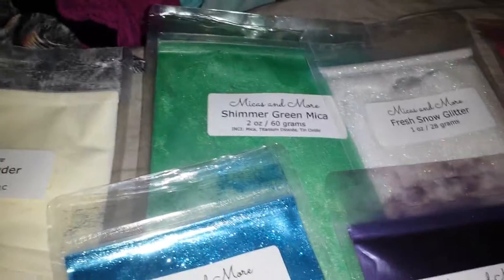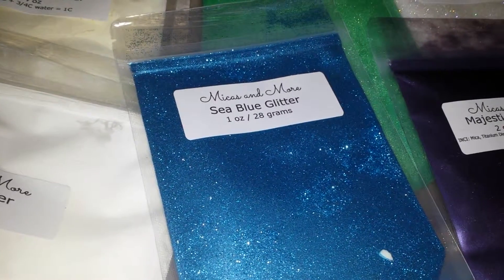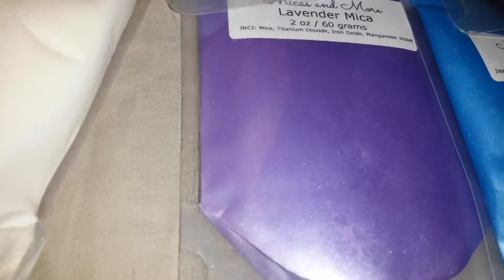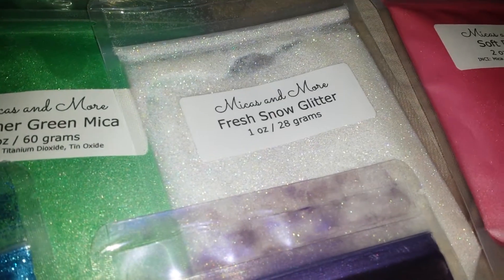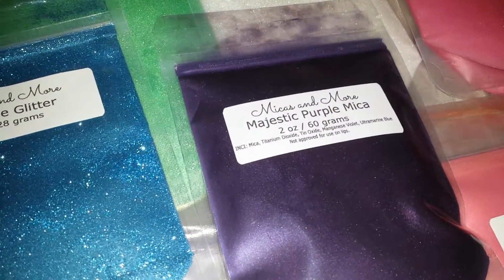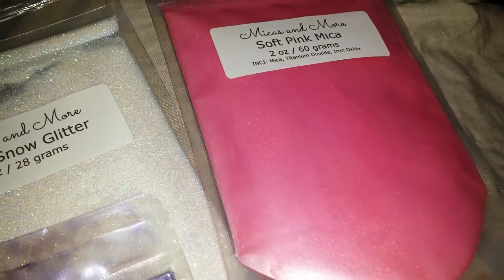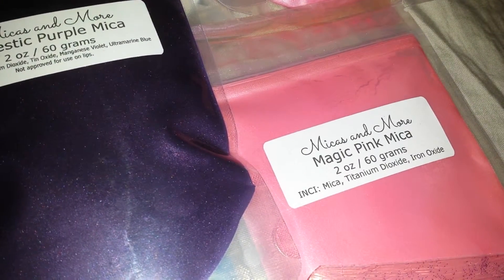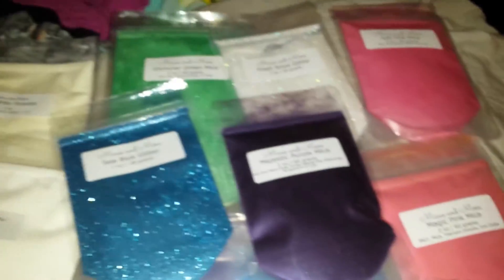Look at these beautiful colors! Two ounces of shimmer green mica, one ounce of sea blue glitter, two ounces of lavender mica, one ounce of fresh snow glitter, two ounces of majestic purple mica, two ounces of luster blue mica, two ounces of soft pink mica, two ounces of magic pink mica, and one ounce of deep purple glitter. I cannot get over how beautiful these colorants are.